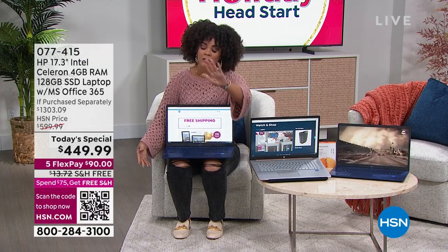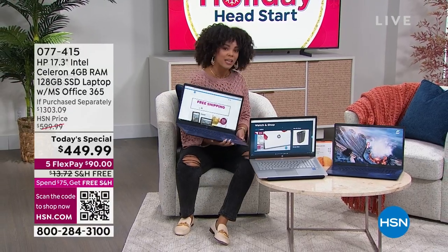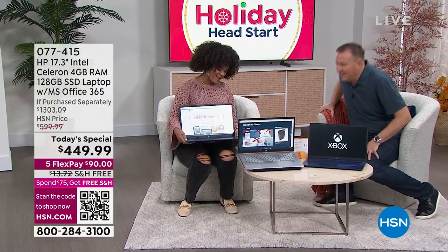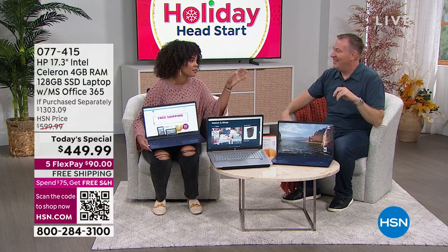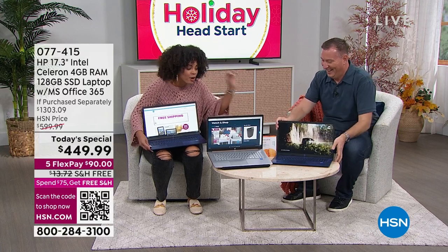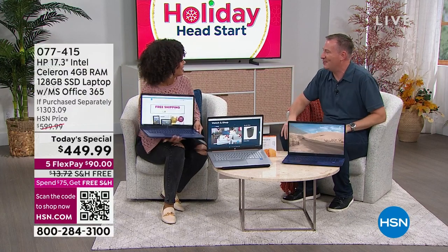Without further ado, our electronics expert Joe Harrison is with us to dive in. Good morning, Joe. It's great to be here back in the studio talking about computers. I actually paid to get a degree in computer engineering from The Ohio State University, so I'm really passionate about this.